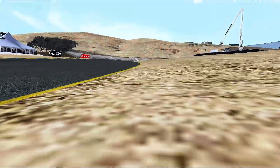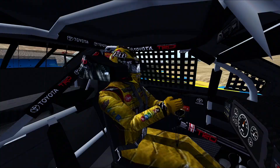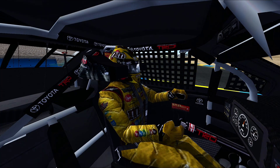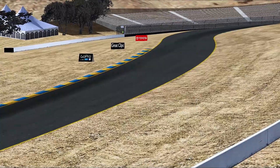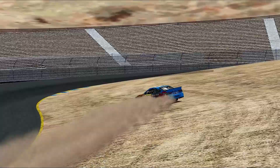He was carrying a ton of speed. Let's see — he's been off at turn two, he's been off at turn four, and he's not done yet. I gotta say, he's pretty fortunate. We've seen where people have gone off in this section of the racetrack.